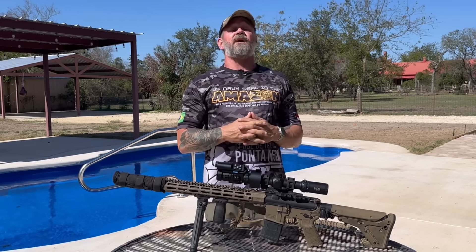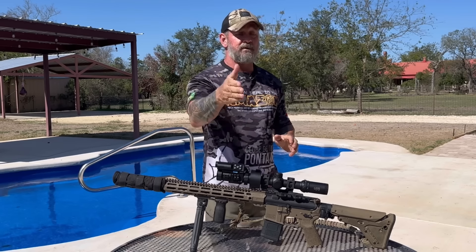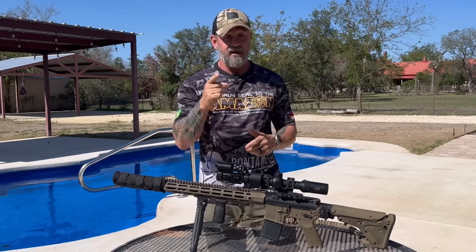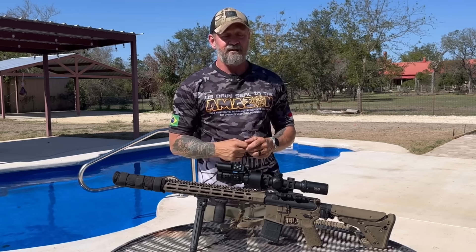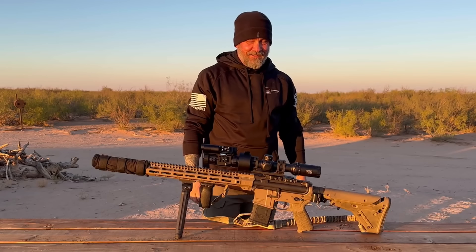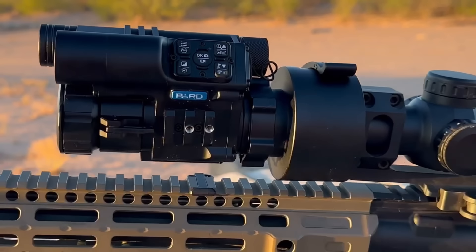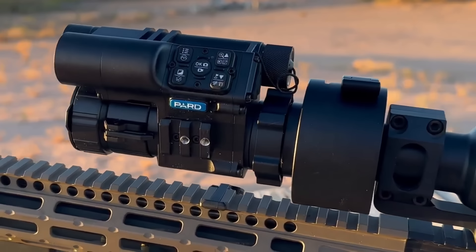What's going on ladies and gentlemen, welcome back. I hope you're having a great day and a great week, and I hope God is blessing you tremendously. If not, go to prayer, do a little fasting and he will answer. Yesterday was an extremely long day — we traveled about four and a half hours, did a night thermal shoot, then headed straight back. We're dragging a little bit, but I want to introduce you guys to Pard USA, and this optic in particular is called the FT-34 LRF.